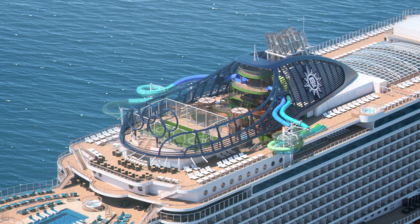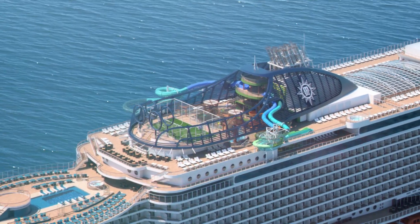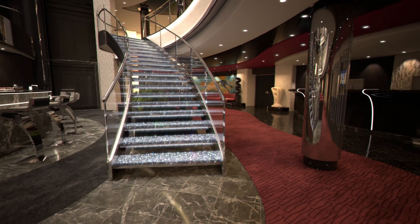And if that didn't thrill you, you will be amazed by our zip lines. Now let's take a look inside.